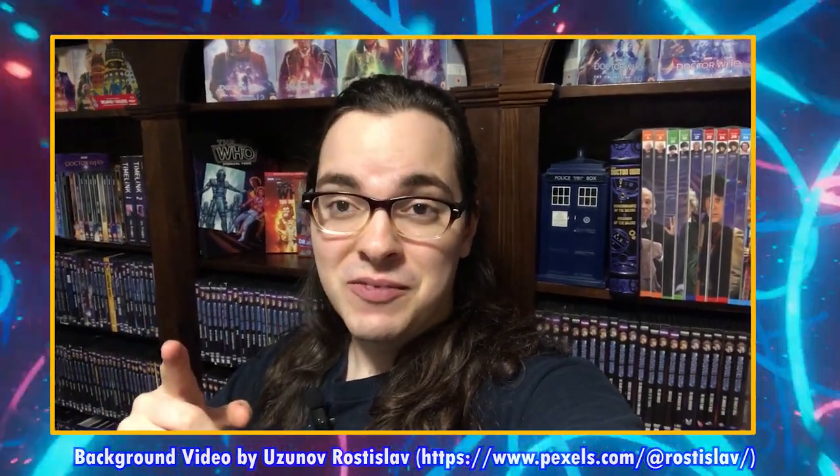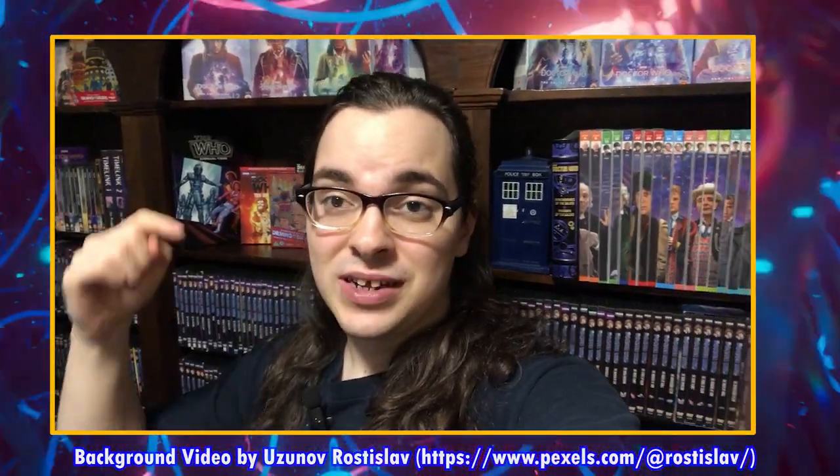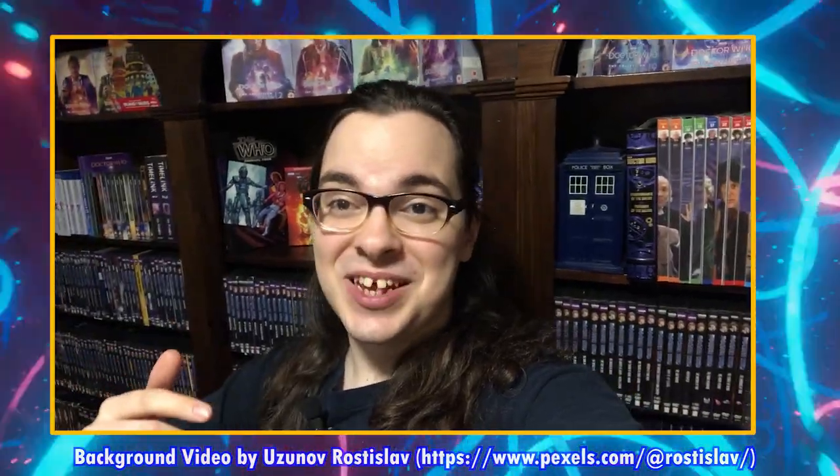I'm your host Alex Patterson, and if that sounds like a community you want to be a part of, definitely consider subscribing. Thank you to everybody supporting us on Patreon.com every month, as well as using the Amazon, eBay, and Forbidden Planet affiliate links in the description down below — it's a huge help. There are links to everything mentioned in today's video in the description.